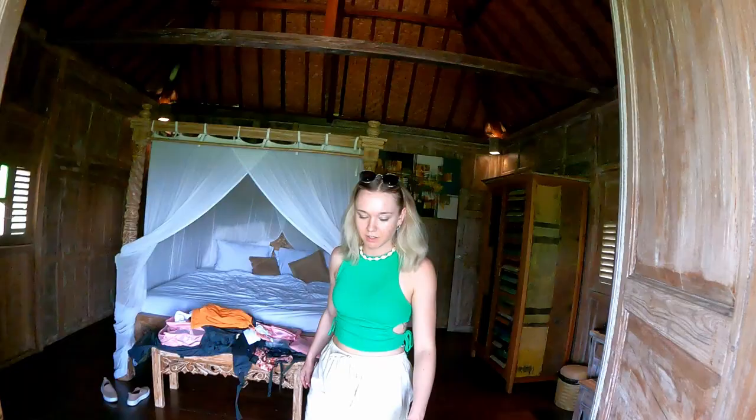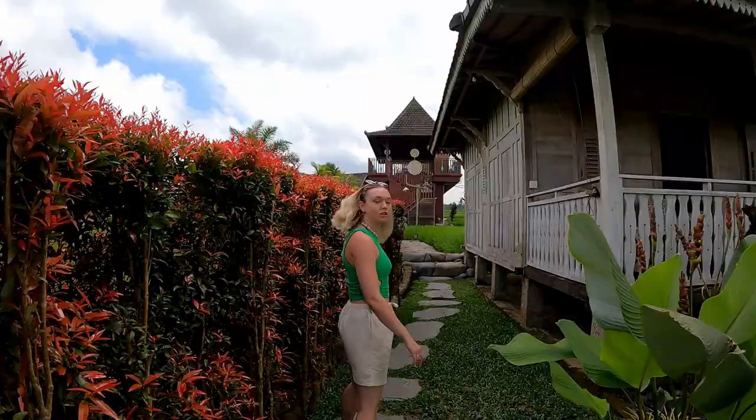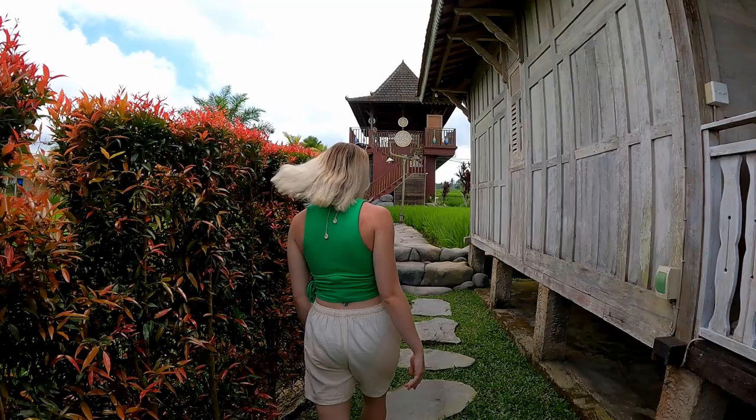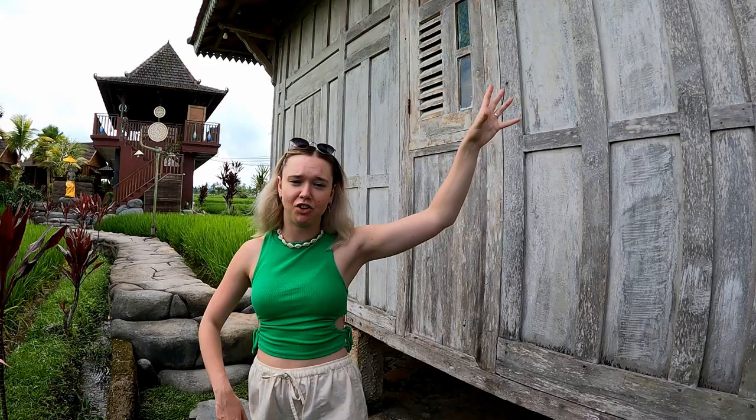Now I'm going to show you some of the facilities that we have here at the Uma Sabatu Villas. This is situated just above Ubud - it's called Tegalalang, which is just below us, and this is where all the rice fields are. This place is about £29 a night, so very very good value for the amount of space you get, the nice double beds, and the scenery. It's amazing for the price.